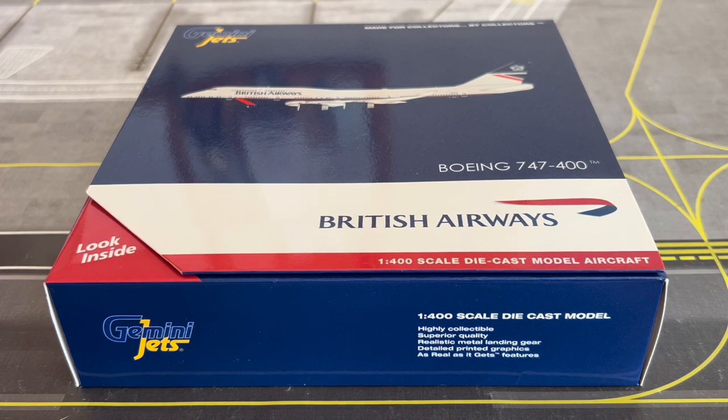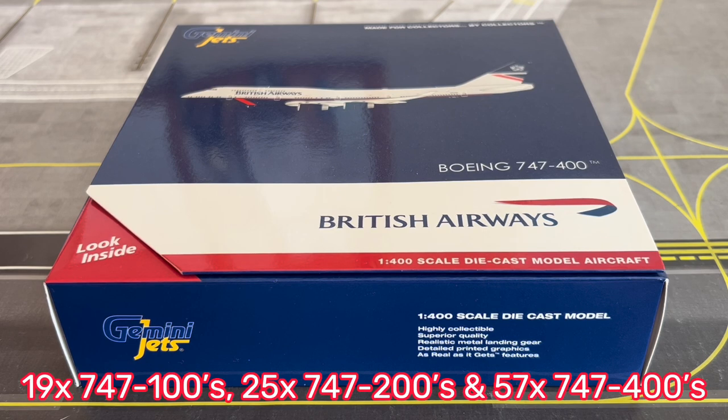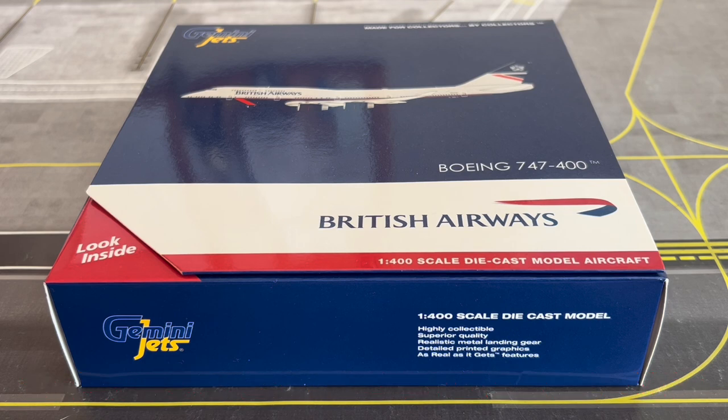They also have five Dornier DO-328s and last but not least 21 Embraer ERJ-190s. Between April 1st 1974 and June 4th 2020, British Airways operated a total of 101 Boeing 747 jumbo jets, including the 747-100, 200 and 400 variants. British Airways also operated 747s with BOAC — the British Overseas Airways Corporation — in 1969.